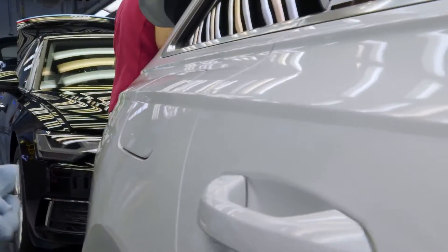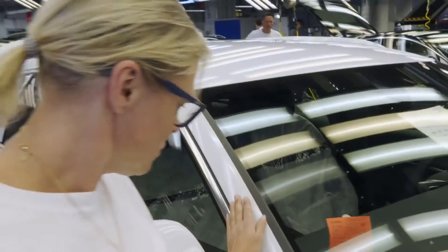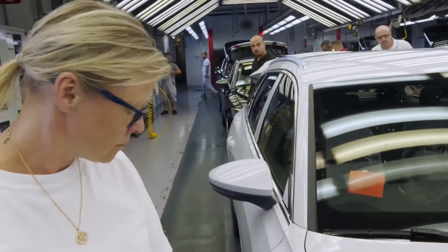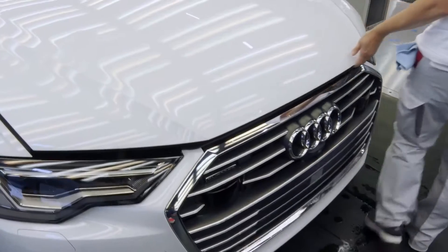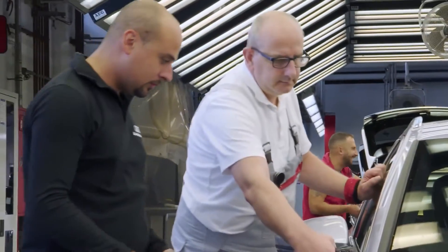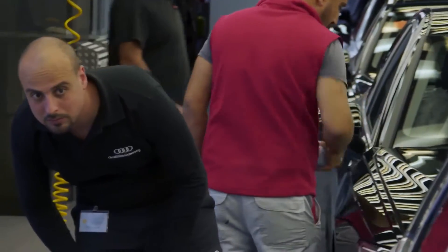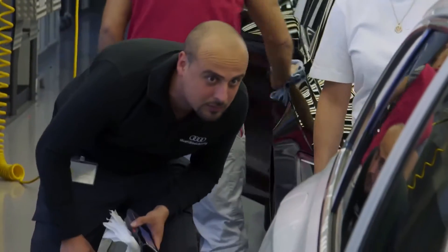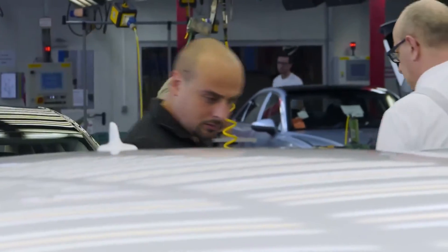The Audi A6 Premium 45 TFSI Quattro is a newly introduced sedan with an all-new design. It has a more powerful and more efficient engine giving 248 horsepower, resulting in 24 MPG in the city and up to 32 miles per gallon on the highway. It is available with automatic transmission, with a length of 194.4 inches, width of 74.3 inches, and height of 57.4 inches.